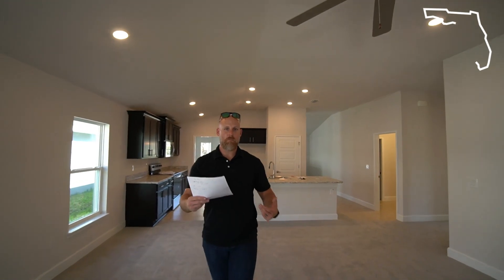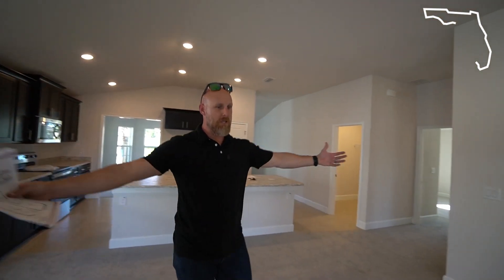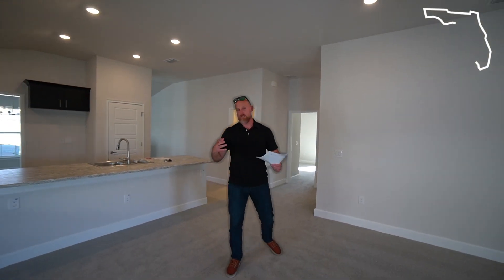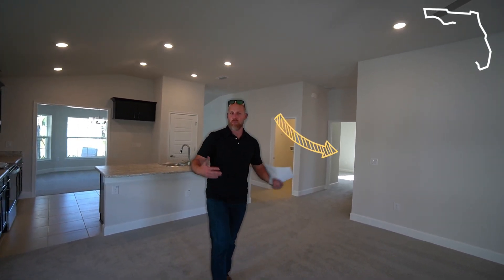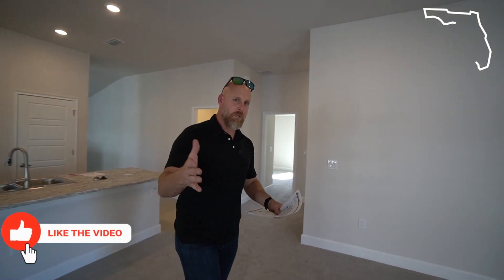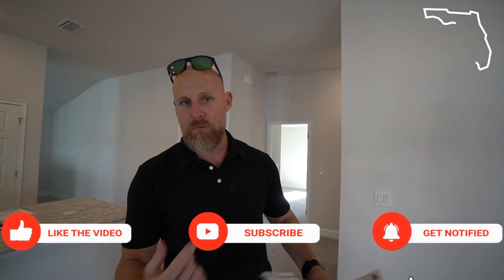One of the biggest pieces of feedback we get on this model is the living space — people love how open it is and they love the size of the kitchen — but it is not a split bedroom floor plan. All the bedrooms are on one side of the home. To some people that doesn't matter, but other people really want a split bedroom floor plan. If you do want a split bedroom, make sure you guys subscribe to the channel because there are about four other models we're going to do tours on.